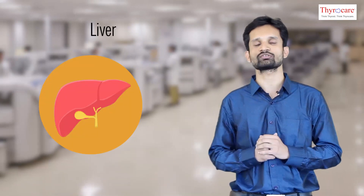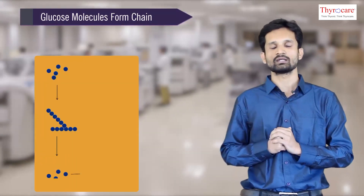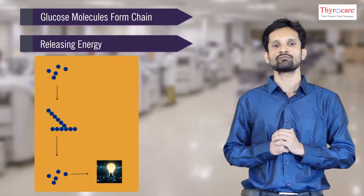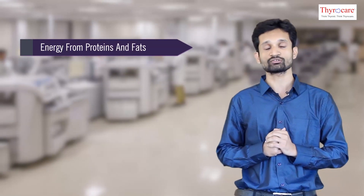Liver performs various functions. It helps in the metabolism of carbohydrates, fats, and proteins. It even helps in excretion. Liver stores glucose molecules in the form of long-chain glycogen, helping release energy when the body needs it. It also helps in releasing energy from non-carbohydrate sources — that is, proteins and fats. This process is called gluconeogenesis.